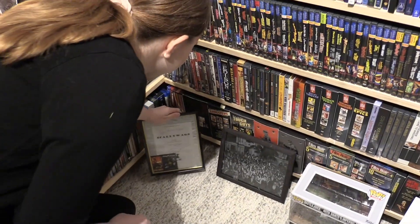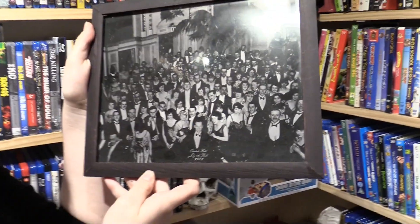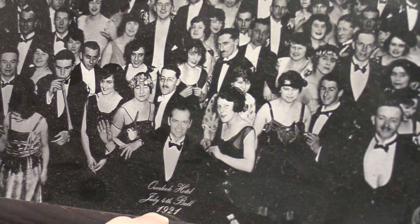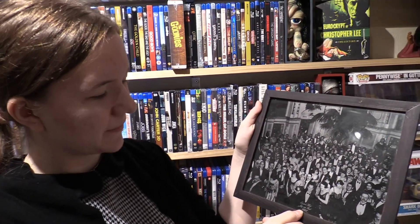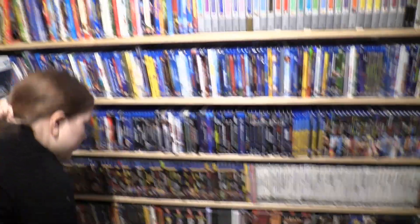Speaking of The Shining, at the end of the movie there's a very classic shot, and this is just a reproduction of the photo at the end — that's Jack Nicholson right front and center at the hotel. That was pretty cool; I had to get that.